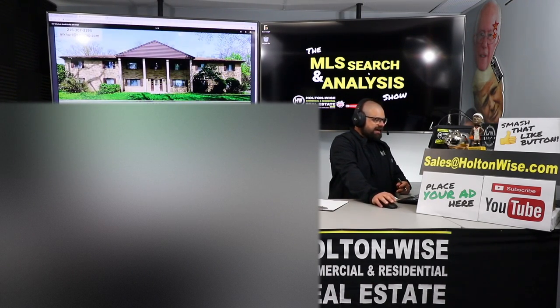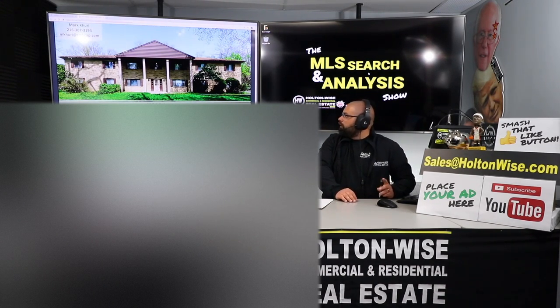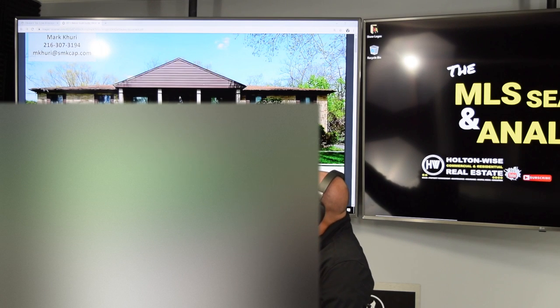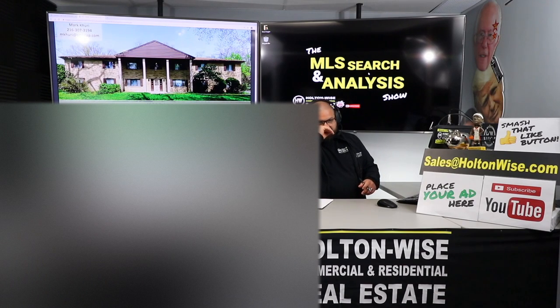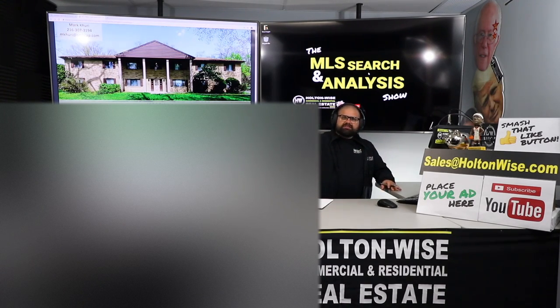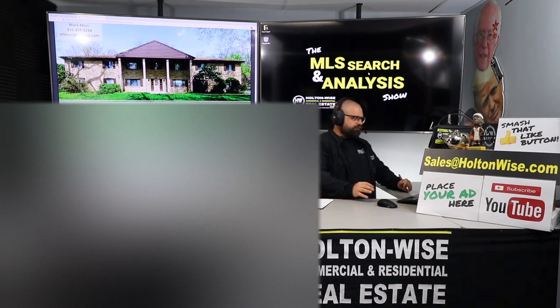657 South Belvoir, South Euclid, 44121. Listed by this guy Mark Curry — I believe he is the owner. He's got all his contact information up there, and that's going to be key because we tried getting more information from him regarding how he's doing this transaction. This is technically a for sale by owner, so he's not interested in working with brokerages and is not giving out a buyer broker commission.